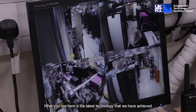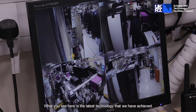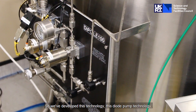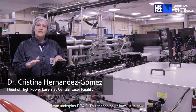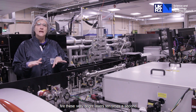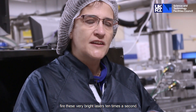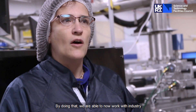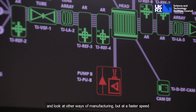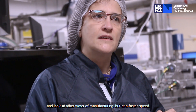What you see here is the latest technology that we have achieved. We've developed this diode pump technology that underpins EPAC. This technology allows us to now fire these very bright lasers 10 times a second. By doing that, we are able to work with industry and look at novel ways of manufacturing at a faster speed.